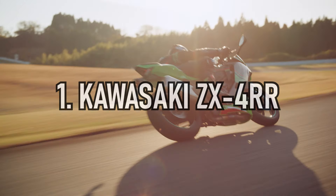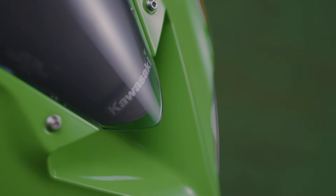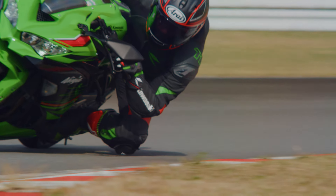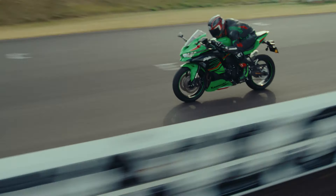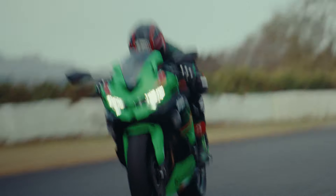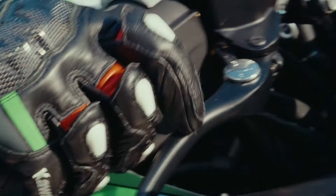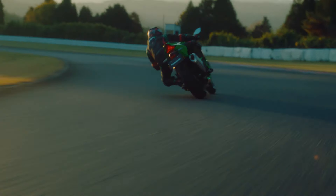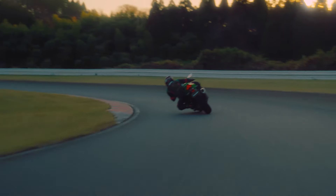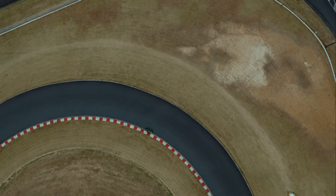Last but not least in our top five is — and personally a bike I'm really looking forward to riding — the Kawasaki ZX-4RR. Back in the 90s the ZXR400 was hugely popular and got a generation of riders onto Supersport bikes. Fast forward to 2024, the new ZX-4RR is launched and we'll see a full grid of them in the BSB support series and the new Superteens class. The 2024 ZX-4RR stays true to its heritage with an over 15,000 RPM redline and a frame inspired by the Kawasaki Racing World Superbike team. It will set you back £8,699 and we can't wait to ride it on the channel this year.